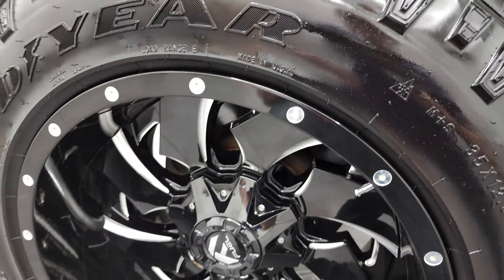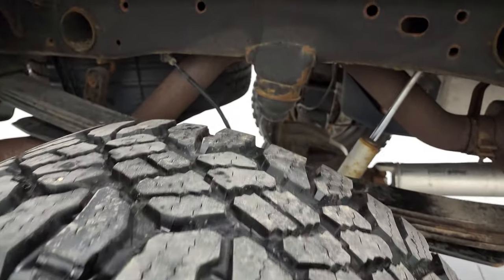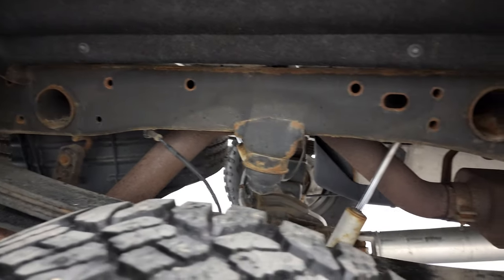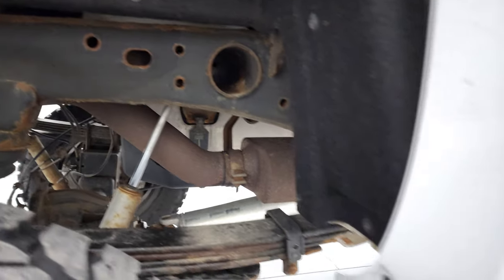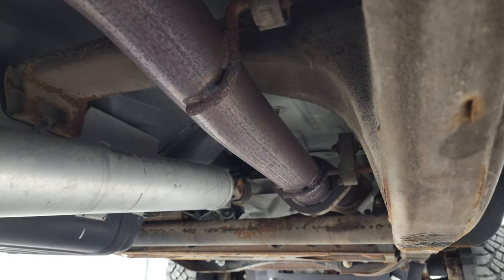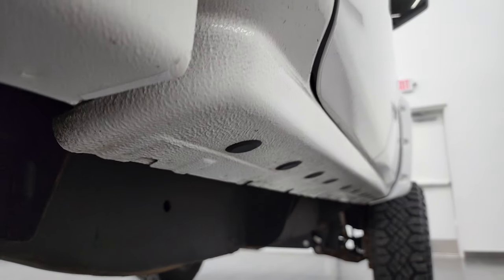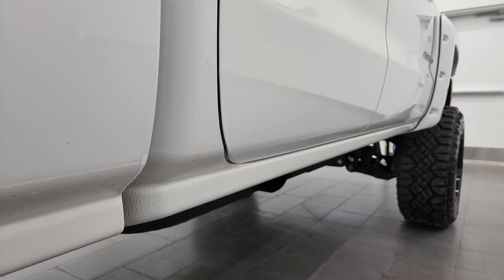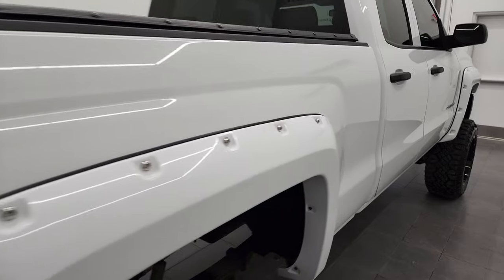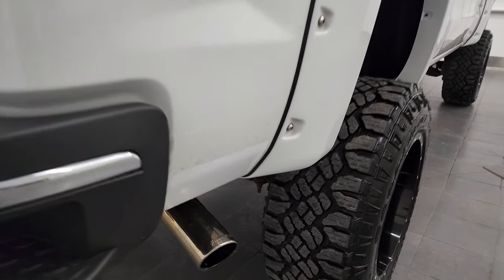The back rim is in excellent condition as well, and the back tires have just as much tread as the front tires. Frame and underbody is in excellent condition — it's like that all the way underneath. Just a little bit of surface rust on the frame but nothing too bad. Lower rockers and quarter panels all look really good as well. Coming around the passenger side box, it looks really good.